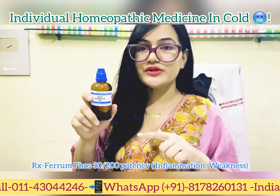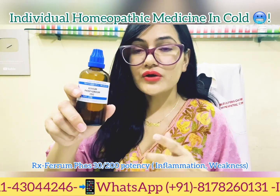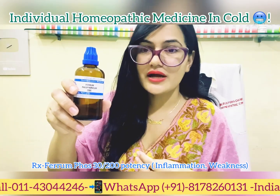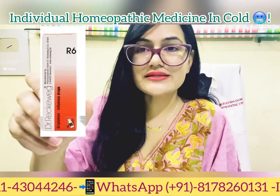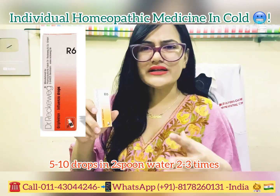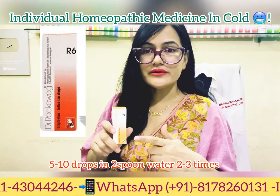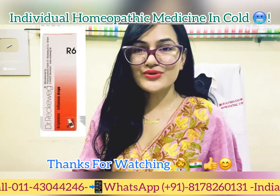Ferrum Phosphoricum is given in the secondary stage of infection — around day three or four — when inflammatory changes are present. Marked weakness is a key feature of Ferrum Phos. Additionally, a German homeopathy medicine formulated as influenza drops can be taken for flu-like symptoms including joint pain and fatigue — five to ten drops in water, multiple times a day before meals.